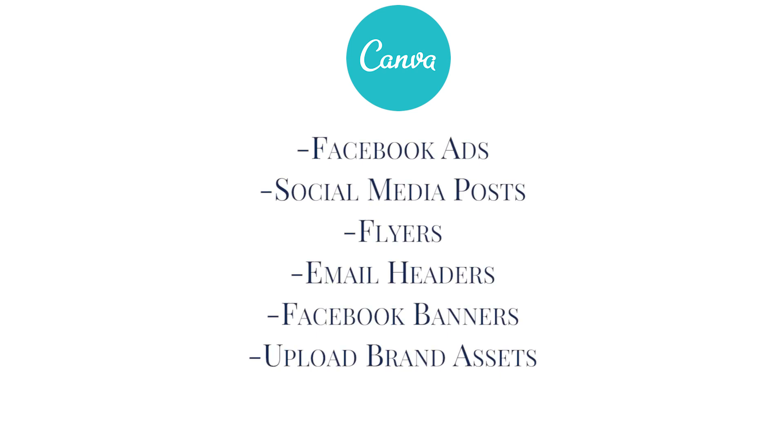Tool number five is Canva. And how we love Canva — thank you so much to the founder of Canva for creating it. If you want to design it, you can design it inside of Canva. We use Canva for almost everything in our business, so I highly recommend it. It's not expensive at all, it's an amazing tool, and it's going to save you tons of time and make your business look really professional.